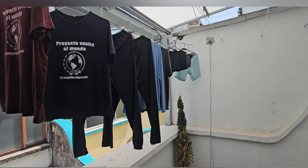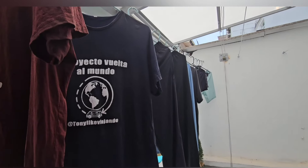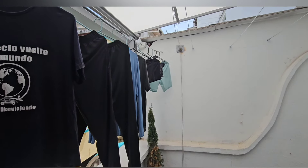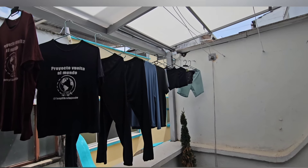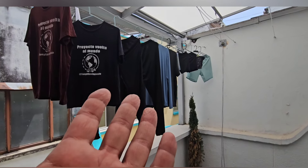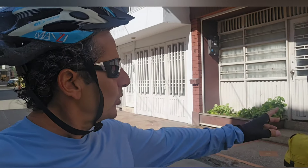Aprovechando el hotel: ropita limpia, toda lavadita a mano, remeras, pantalones. Lavadito, ya para salir con la ropita limpia a la ruta. Espero que se seque para mañana y nos vamos de Ibagué. Acá comenzando un nuevo día. Siempre que comienzo un día de ruta en bicicleta, estoy más contento que de costumbre.